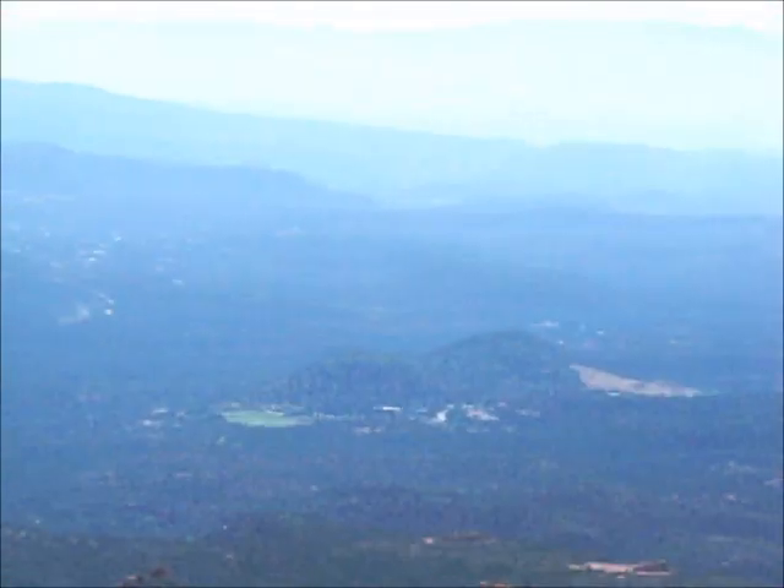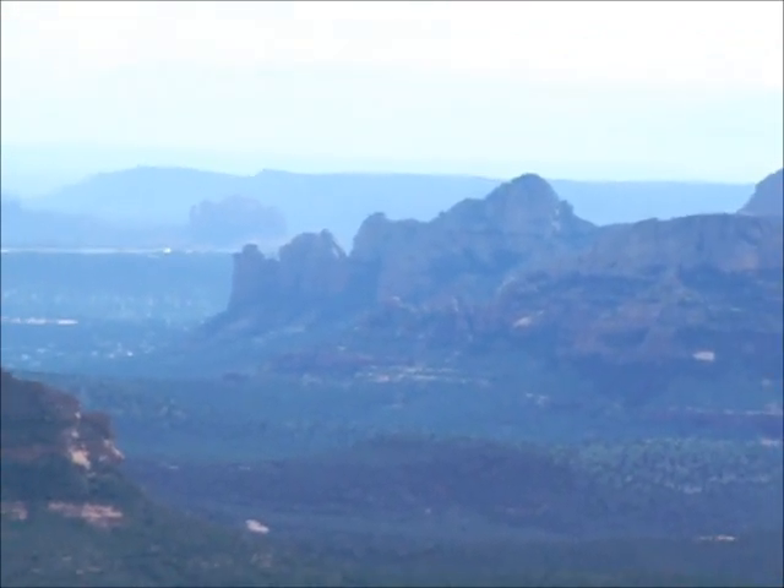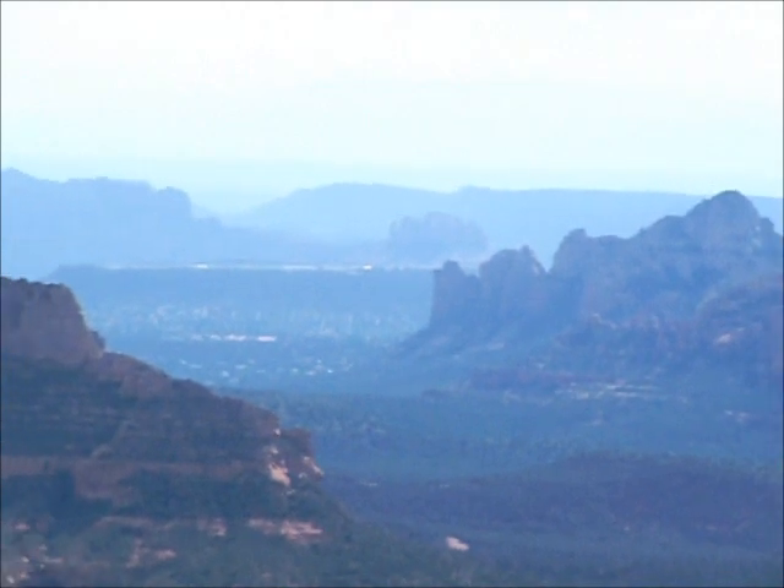And that's Sedona down there. Yeah, baby!